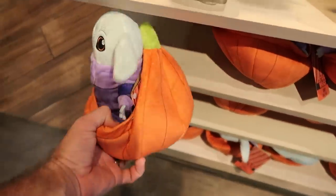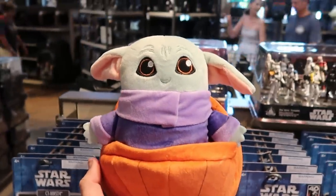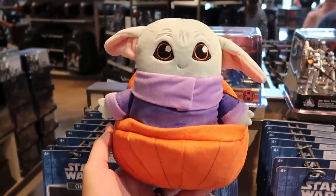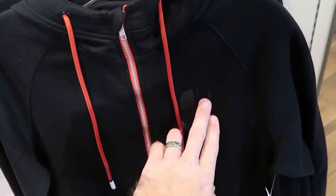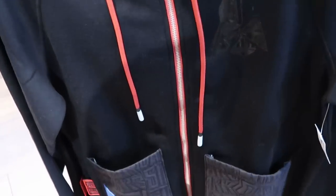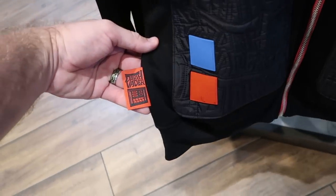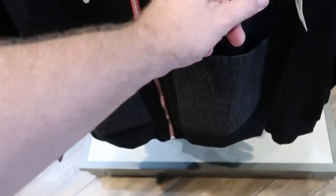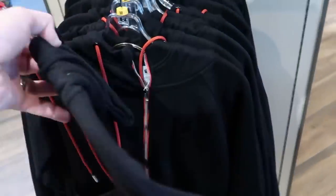They have a Halloween Grogu plushie — literally in a Halloween pumpkin, all embroidered with a little smile on his face, so cute! Here's another new item: a full zip hoodie with a black metallic Darth Vader mask, with a little tag on the side that says Darth Vader and two huge pockets on the front also saying Darth Vader — this is $64.99. I love this really nice hooded jacket.